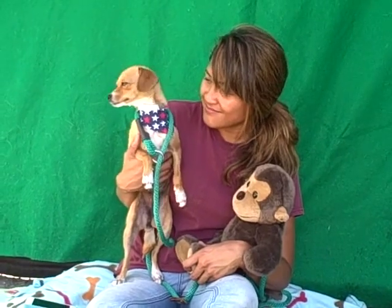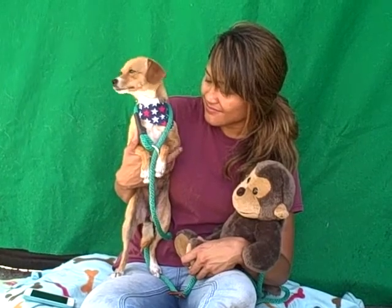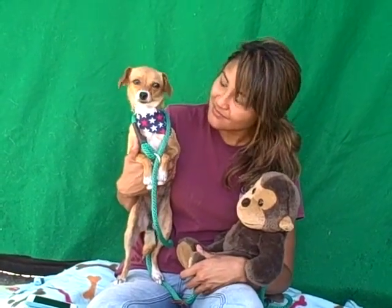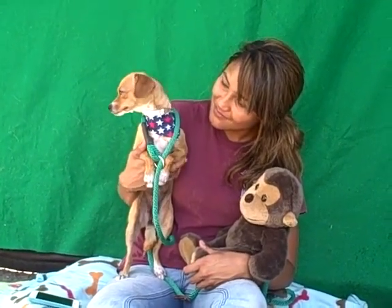She's about three years old. She came in as an owner surrender on June 20th, and her family had her for a year. They didn't have enough time to spend with her. They said she had begun some house training, she walked well on leash, and she seemed to get along well with other dogs.